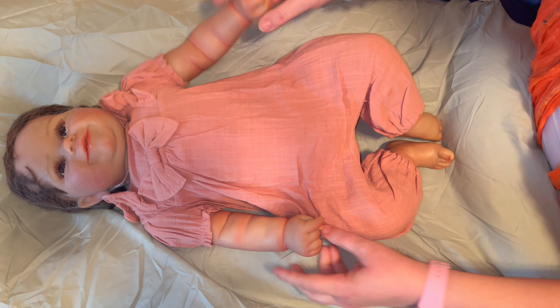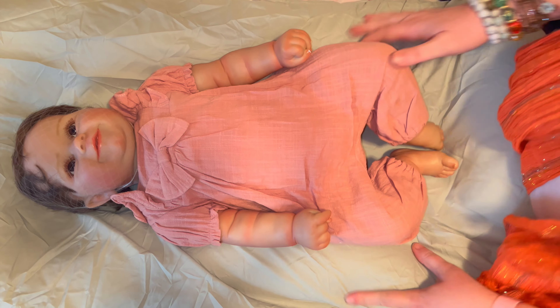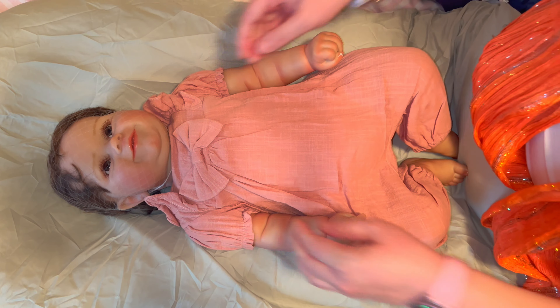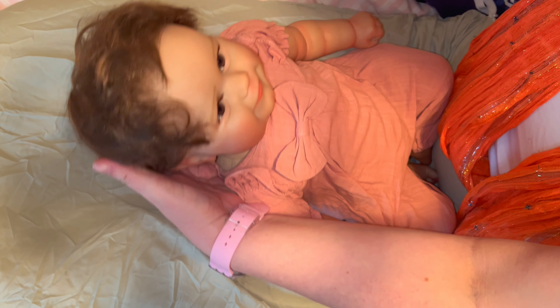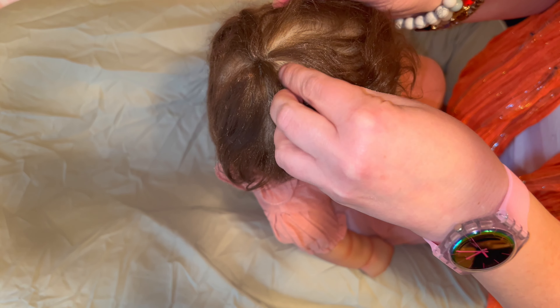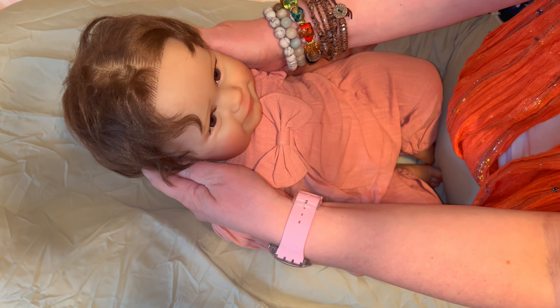I had to fix her face. Someone suggested stuffing it — I didn't even think of that, even though I'd fixed other dolls' dented legs that way. One of my viewers commented and said why not stuff the face, that they'd fixed their doll that way. So I put stuffing in her head and it fixed the dent in her face.